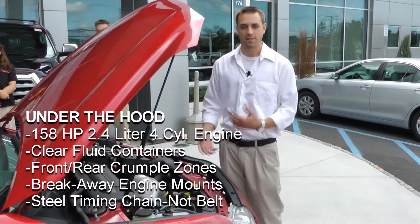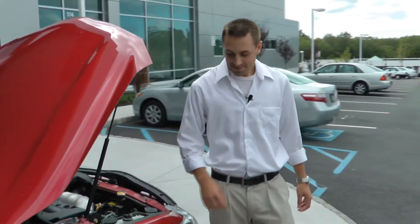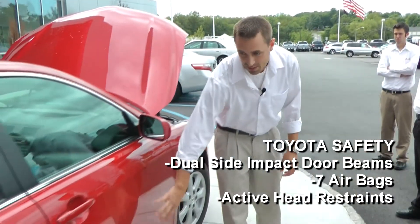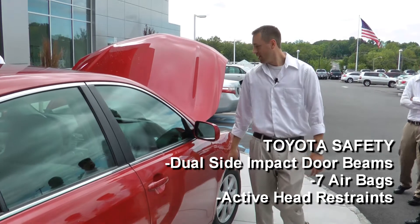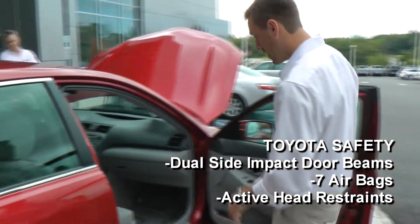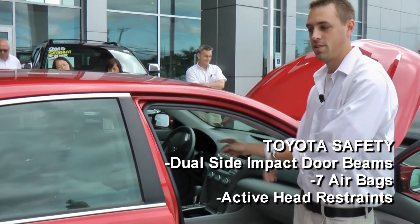That's about it for the front. For Toyota safety, you get two steel beams running along the sides — most cars run one, but Toyota has two for double protection. Inside the car, you've got seven airbags: two in the front and two side curtain airbags.